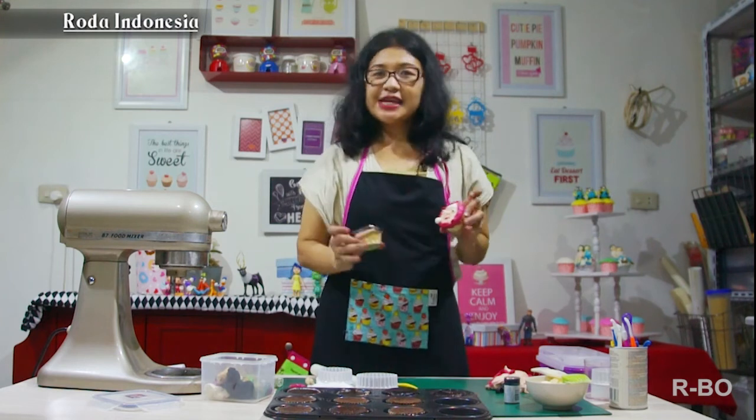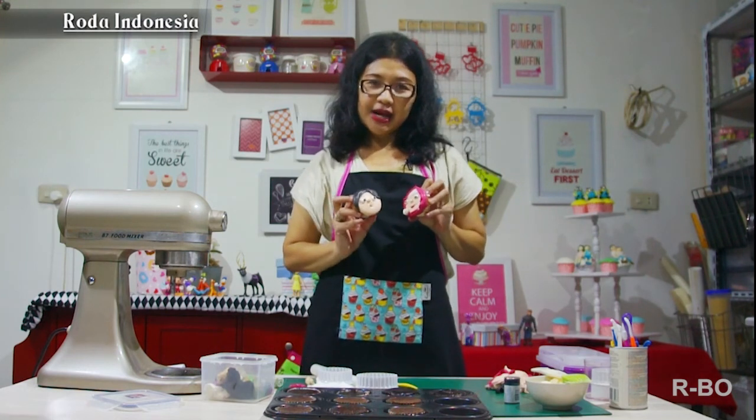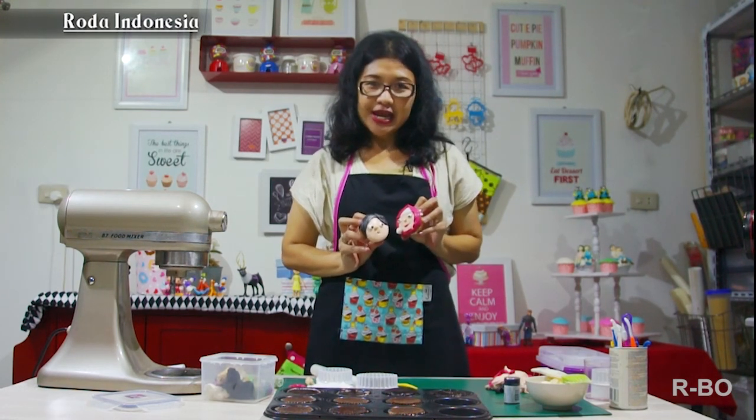Udah jadi deh cewek dan cowok cupcake. Nanti kita lanjutin lagi untuk satu keluarganya ya.